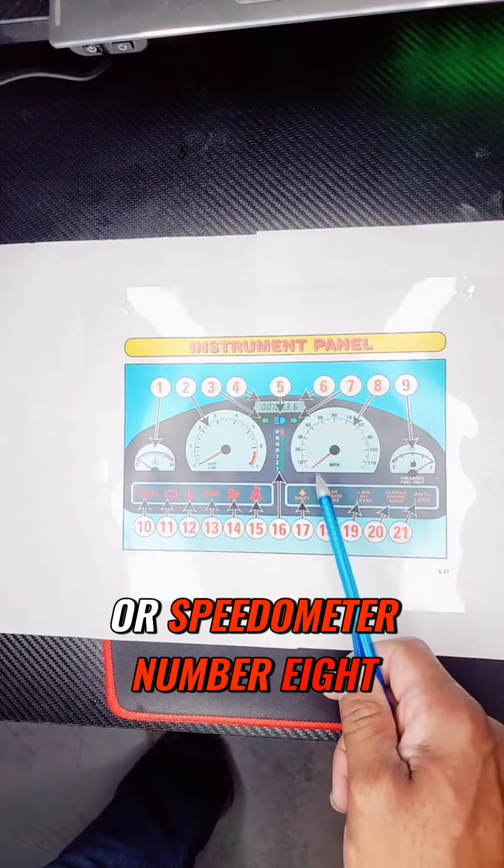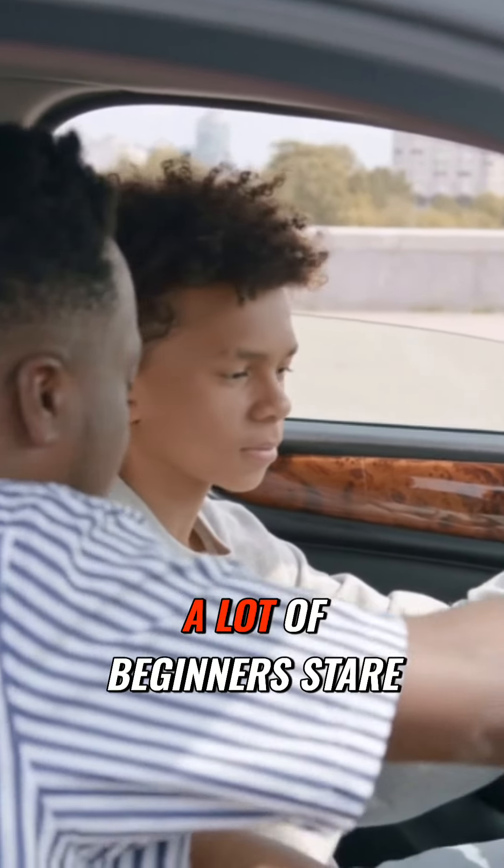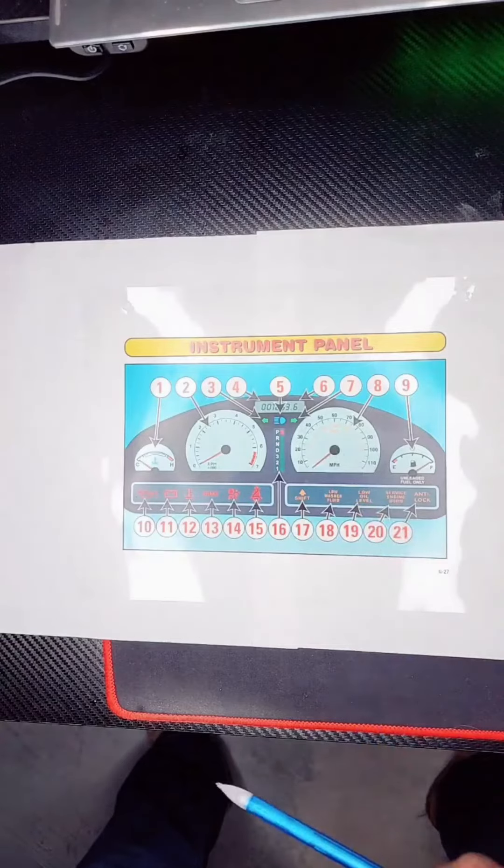Miles per hour, or speedometer — number eight. This tells you how fast you're going. A lot of beginners stare at the speedometer. Don't stare at the speedometer. Look ahead. Aim high.